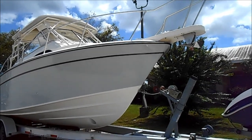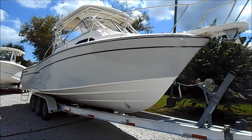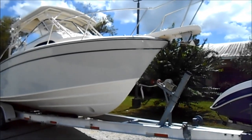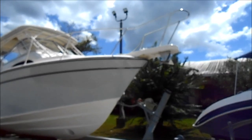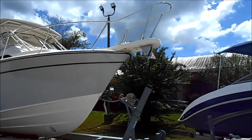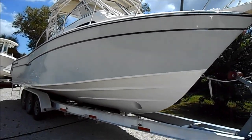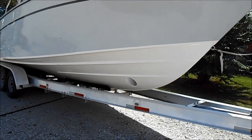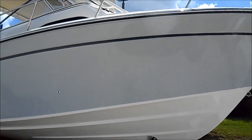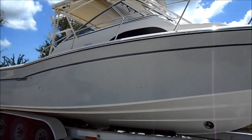Hello, welcome back again to MarineMax Gulf Shores. Today we're going to be taking a brief look at the 2019 Grady 300 Marlin. She has the pulpit, stainless steel bow rails, that deep V, the bow thruster, and the legendary Grady White CV2 hull.